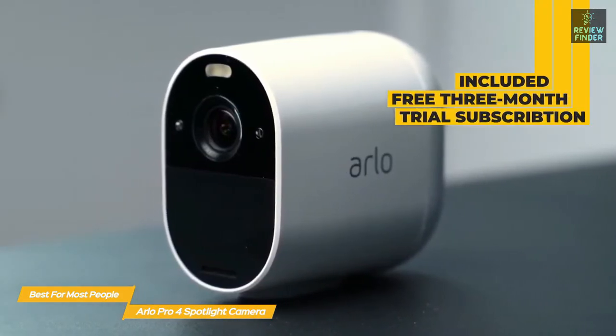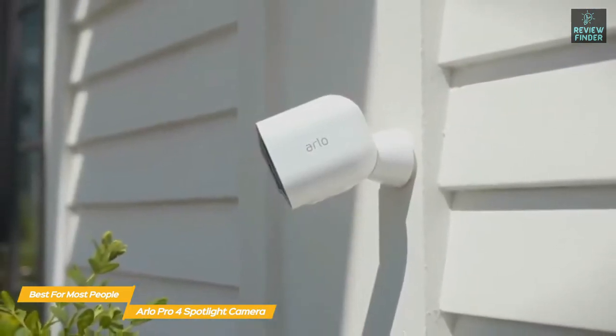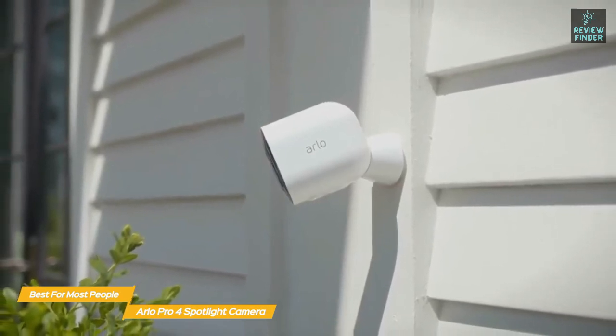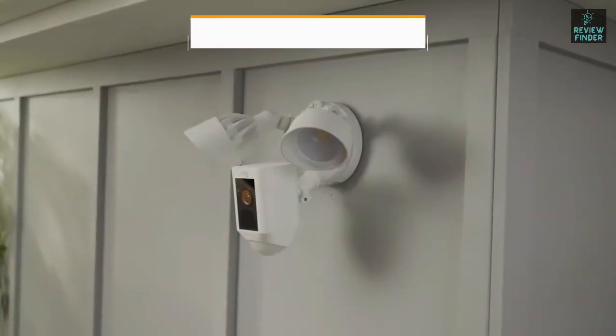If you're on the fence about subscription plans, a free three-month trial is included, which should be enough time to gauge whether it's right for you. If you're looking for a security camera system that offers 2K video, advanced object detection for fewer false alarms, and a great balance between price and performance, the Arlo Pro 4 Spotlight Camera is a very good choice.